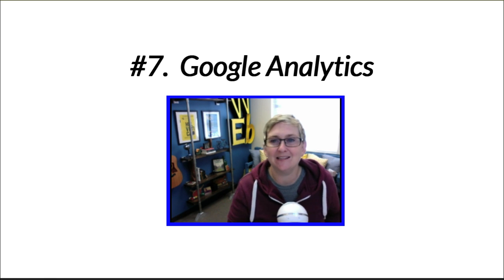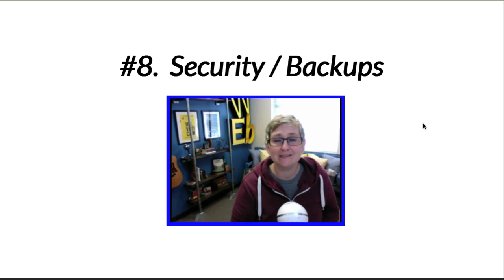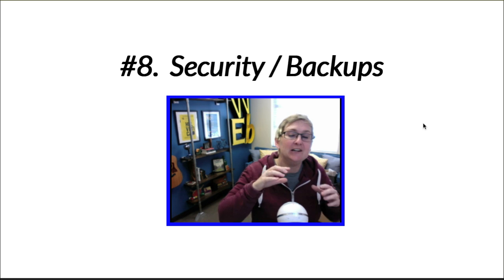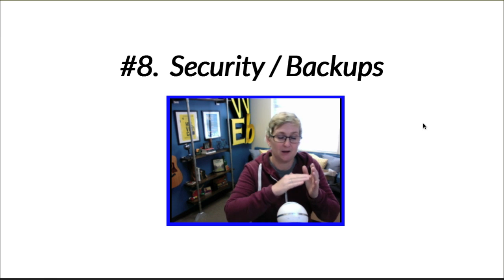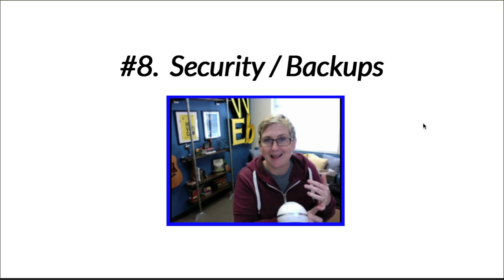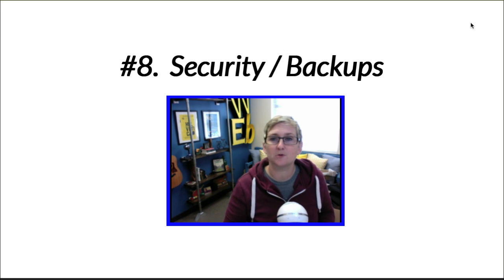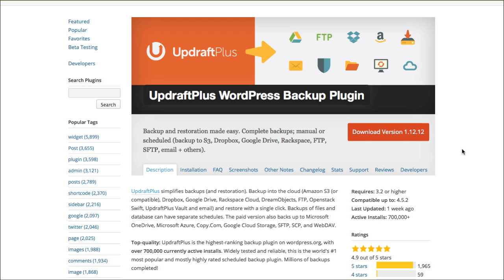Number eight — one of the most important things — is having great security in place and a backup game plan. WordPress always requires updates, and if you don't have a backup in place and you click update, you could easily break your entire website and get the white screen of death. Be sure your username is not 'admin' and your password is really secure. Also look at potentially using a plugin called Sucuri — S-U-C-U-R-I — I'll put the link in the description box below. For a backup plugin, I highly recommend UpdraftPlus.